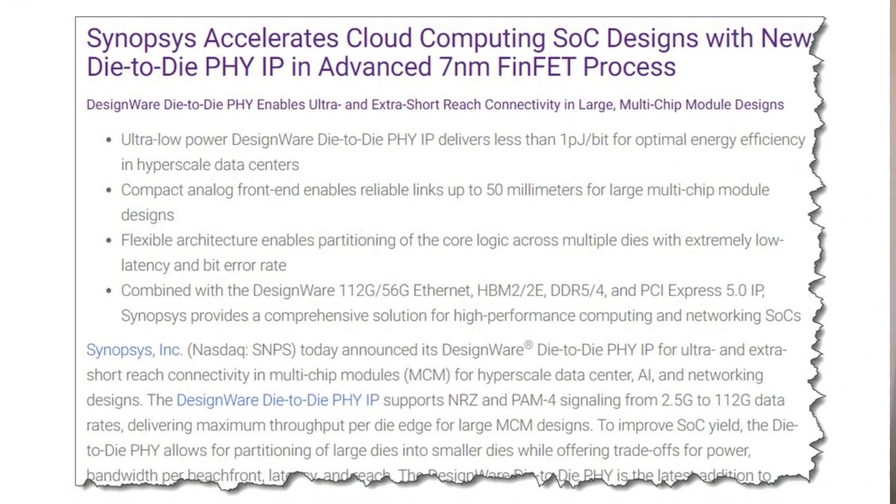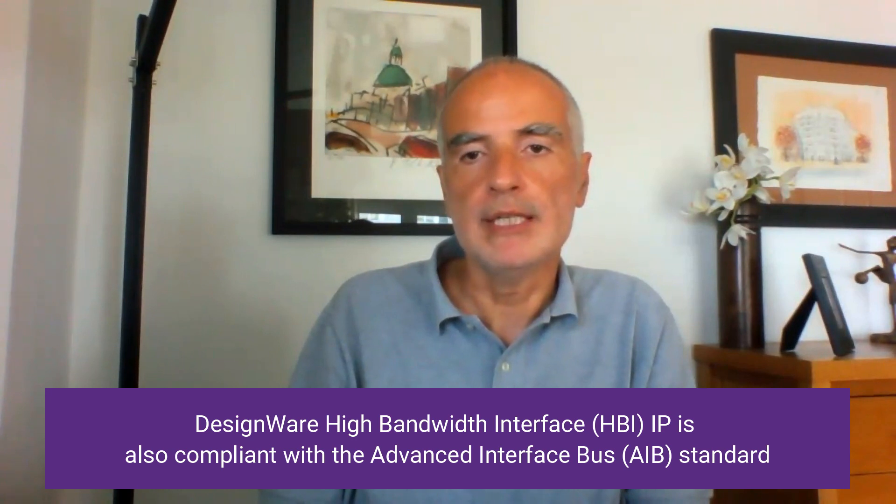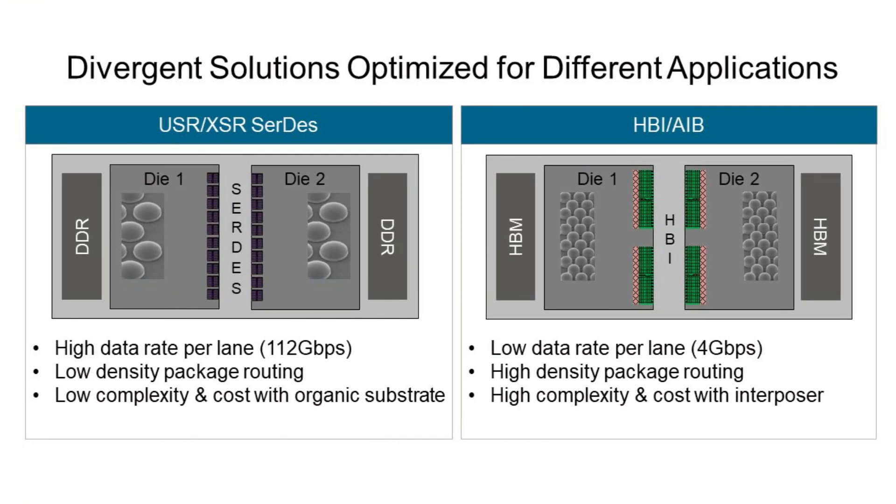You may have seen that a couple of quarters ago we announced our 112 Gbps Die-to-Die SerDes IP, enabling USR and XSR compliant links within the package. And then we followed up with the introduction of the High Bandwidth Interface, or HBI, parallel PHY compliant with HBI and AIB standards for parallel die-to-die interfaces. In this way, we are enabling our customers with alternatives to support a wide range of die-to-die requirements and packaging options.